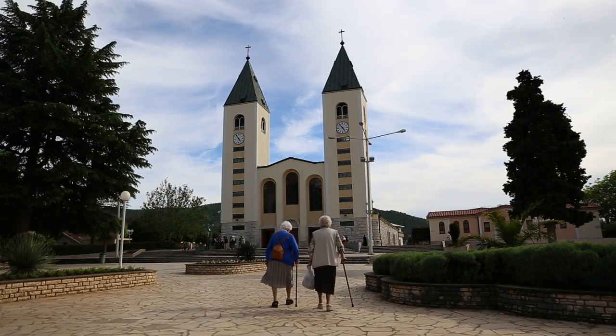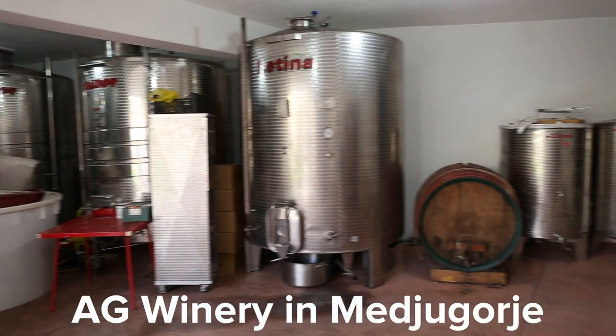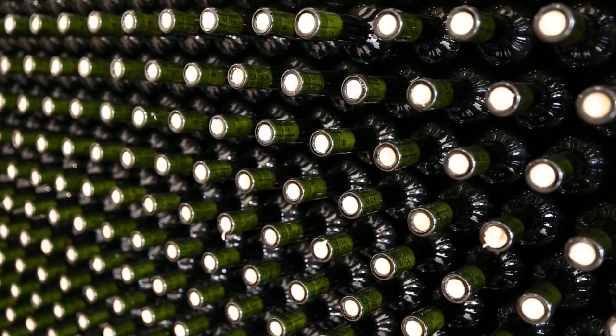So yesterday we were having lunch in Mostar and Sasha recommended to try this wine from AG Winery in Medjugorje, and that's exactly where we are right now. It's a family winery currently in its third generation and they produce over 50,000 bottles of wine. Sasha, what are we going to try today?